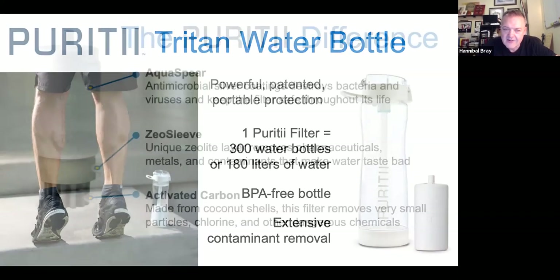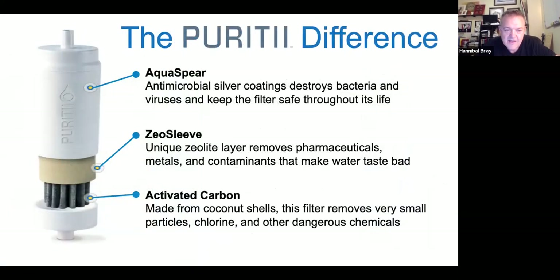How does it get all these contaminants out? It's got multiple layers: at the bottom, activated carbon from coconut shells gets the really small particles, chlorine, and dangerous stuff out. Zeolite in the middle gets rid of all the pharmaceuticals and metals. Then the silver-lined Aqua Spear antimicrobial layer gets rid of all the bacteria and viruses so it stays safe for the life of the filter.